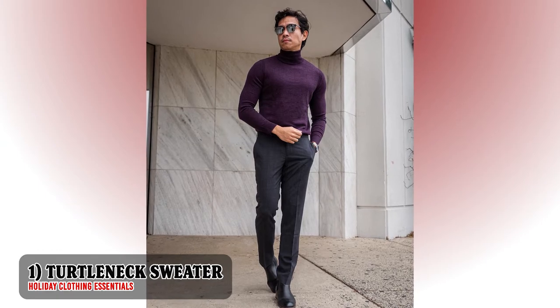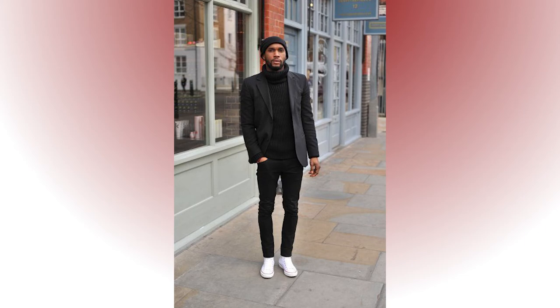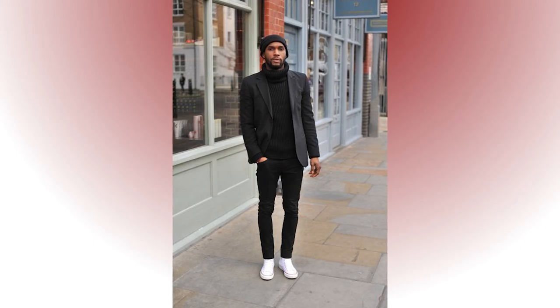Every time I hear holidays and the word winter, I always think about turtleneck sweaters. I believe that every guy who lives in a cold state must own at least one turtleneck sweater. It's a functional piece that is just perfect to wear during cold days and looks very attractive during holidays. It is such a classic piece and I feel like you guys will look good with it. I know some of y'all don't feel comfortable wearing this, but give it a try, especially during this holiday season because I know your outfit will stand out.